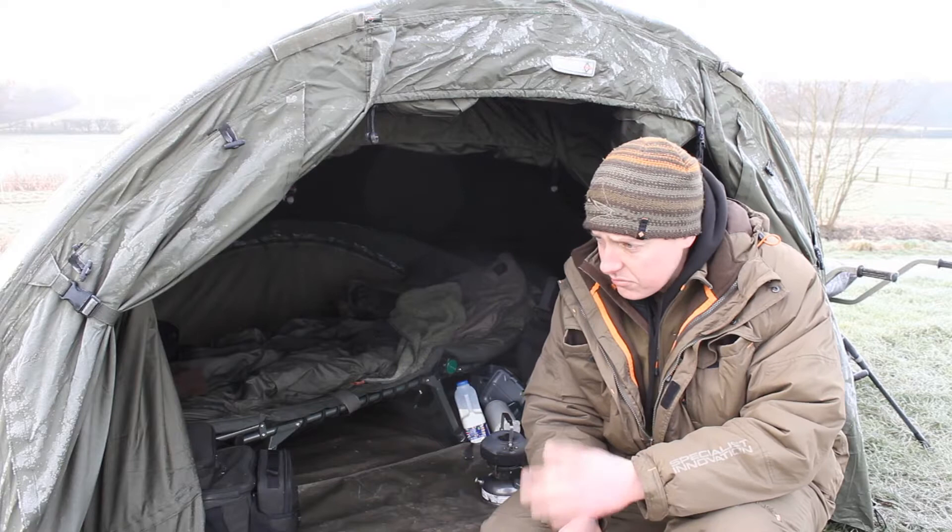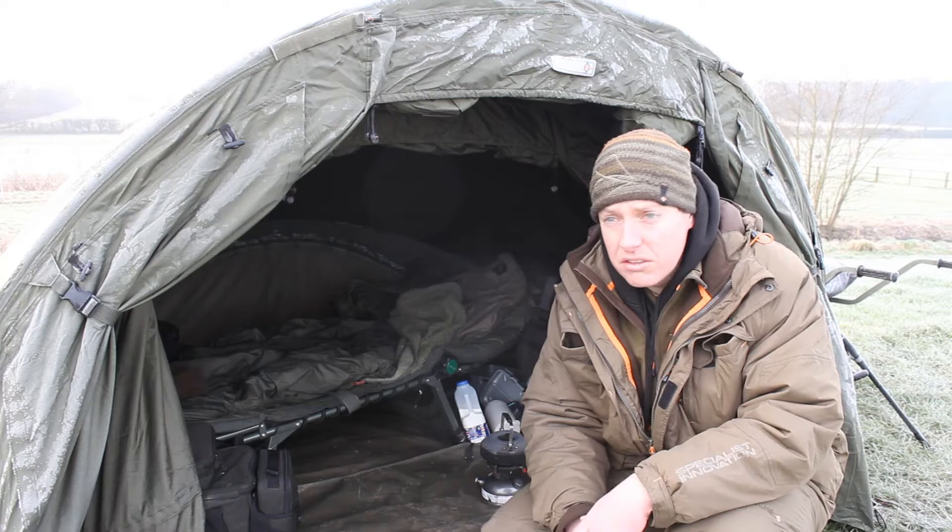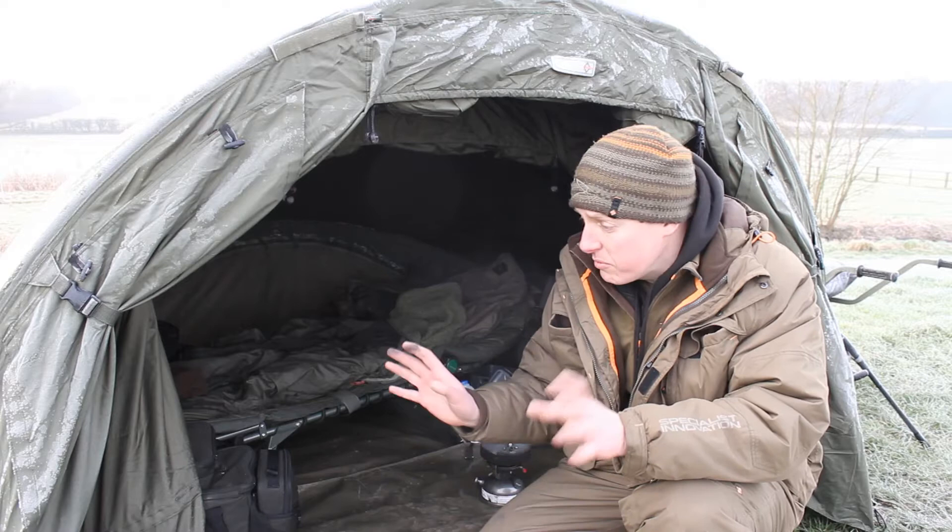It does make it a little bit colder, but when you've got proper thermal clothing on, it doesn't tend to make a lot of difference. And there was no wind last night, so there's no breeze pushing in or anything like that, so I was fine fishing it with an open front.